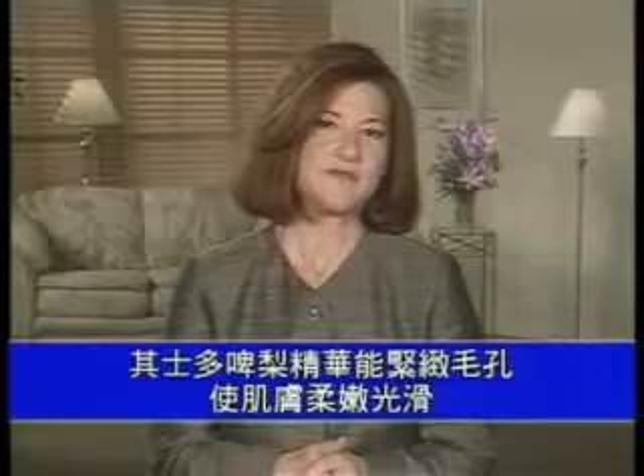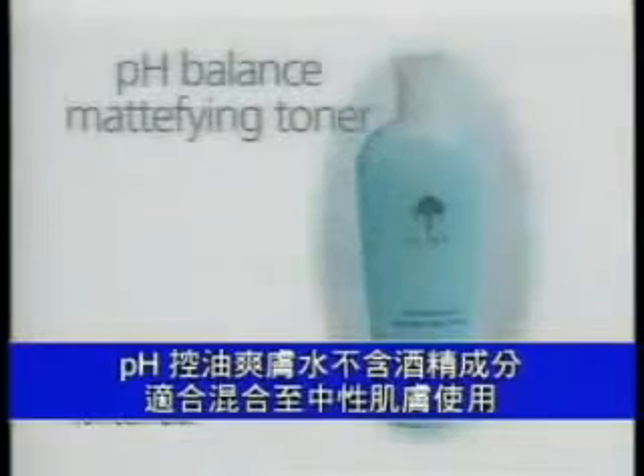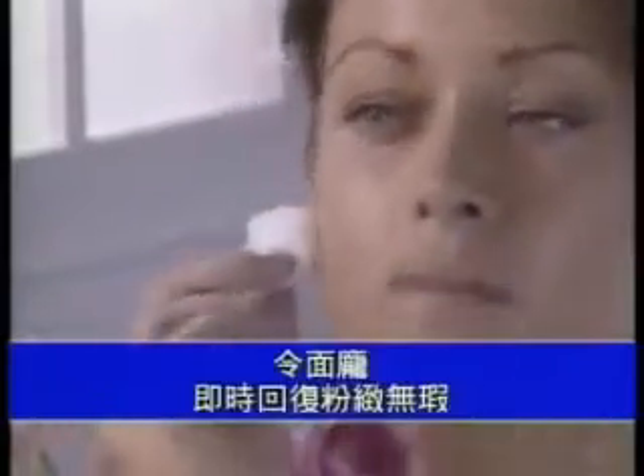Strawberry extract helps diminish the appearance of pores so skin appears soft and smooth. pH Balance Mattifying Toner for combination to oily skin is an alcohol-free toner that diminishes the appearance of pores and reduces shine. In addition to polyphenol-rich strawberry extract, the unique bi-phase formula helps control shine with oil-absorbing mineral powder, giving the skin an instant matte complexion.